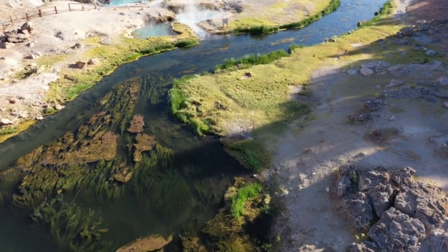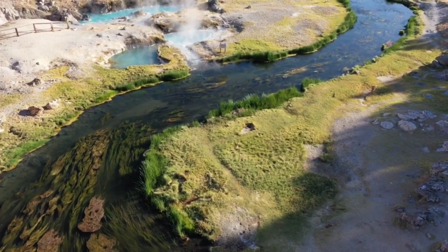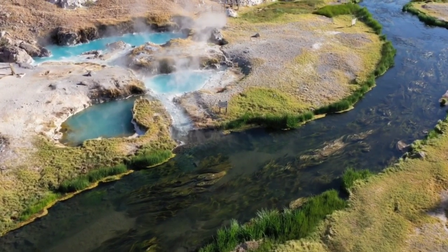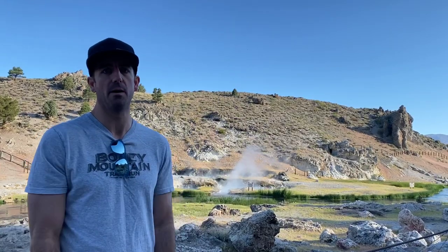We just got to Hot Creek Springs. It's actually a geological spot. We thought we were going to be able to take another dip in, but it's way too hot — there's signs everywhere saying don't go in. But it's definitely worth the view. Just drive in, park, and overlook. It's an awesome, awesome scene.